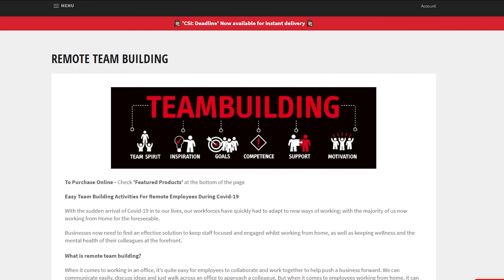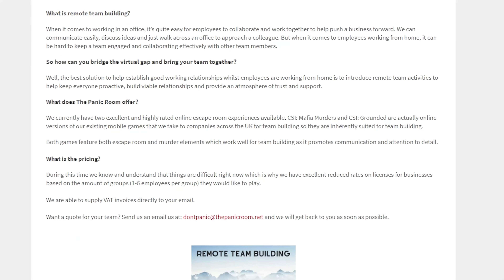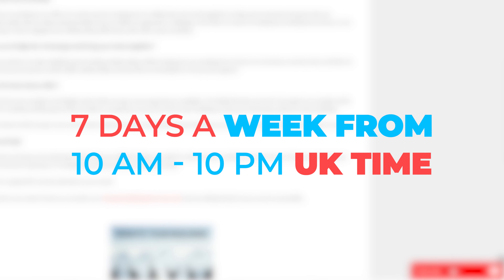If you do require any assistance or have any questions, our excellent customer support team is available via email or live chat seven days a week from 10am to 10pm UK time. If you have any questions or queries, we are here to help.